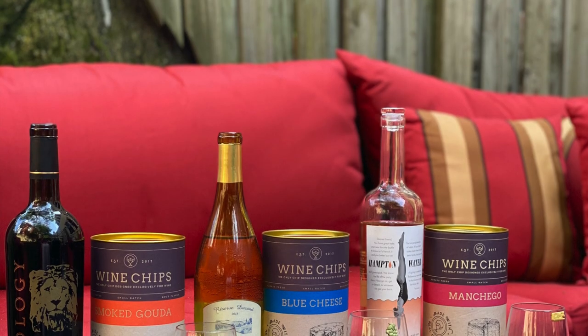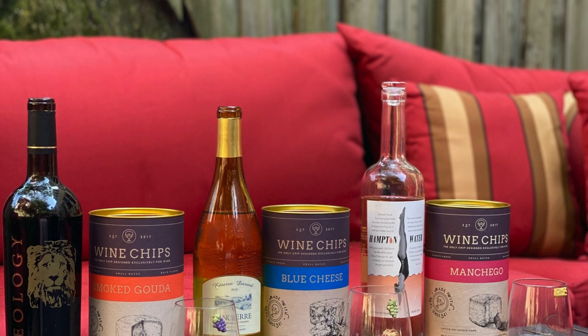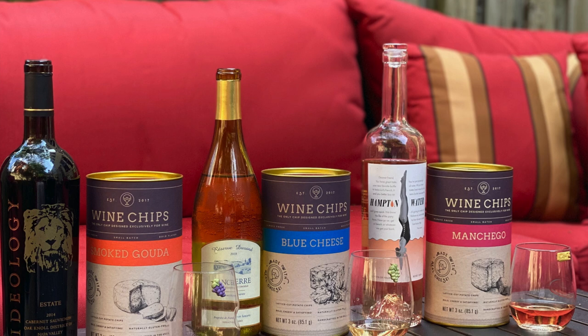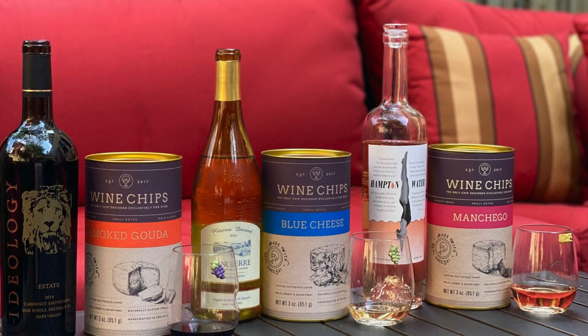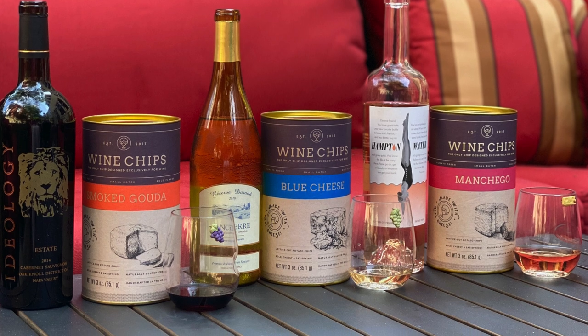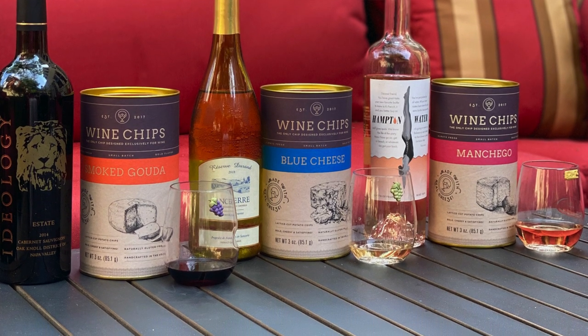What I'm gonna share with you is wine chips — there are three different flavors. The idea behind them is that they're simple and portable and shareable, and of course cheese-laden, because you can't do any type of snack with wine without it being cheese, right? They have three different flavors and I'm gonna share all three and pair them with some wines.